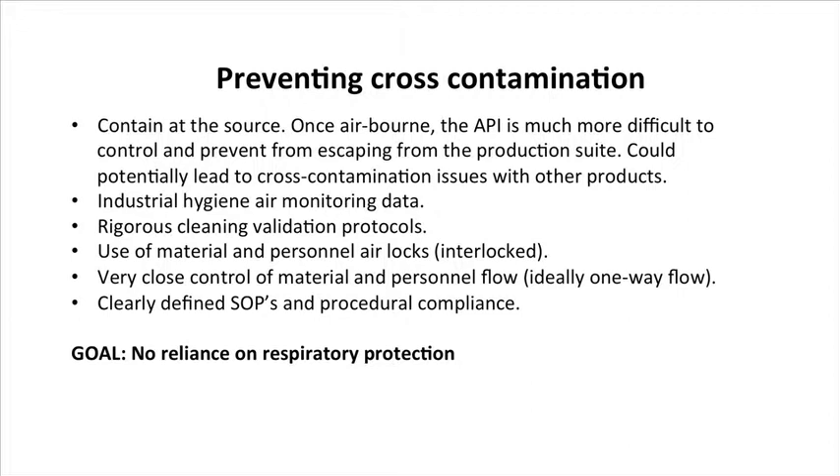With that data, if you can show that it's non-detect in your corridor with a good sensitive method, then there's a very low risk of any cross-contamination occurring down the hall. I would highly encourage that type of approach.